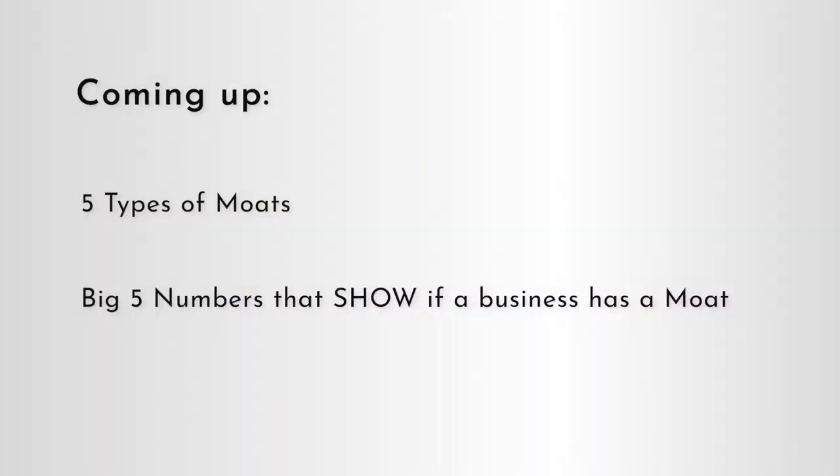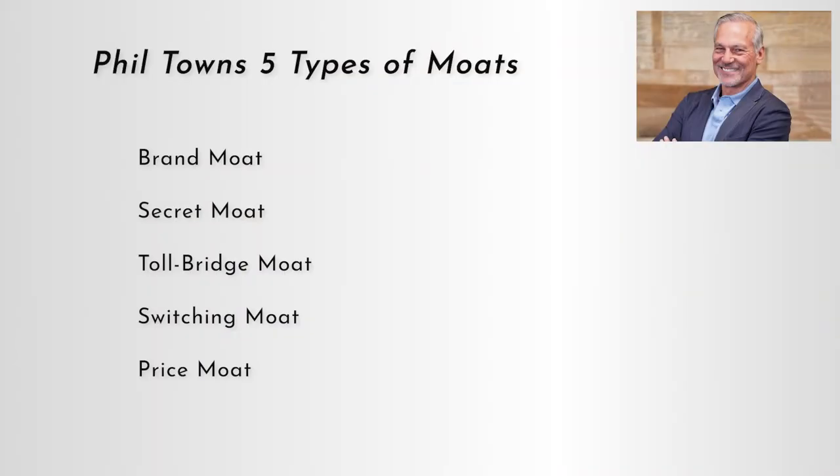Now, there are many different types of moats that a business can have. According to Phil Town, there are five different types, and we're going to look at each one in detail. And then later on in the video, I'm going to show you the big five numbers that show if a business has a strong, durable moat. So the five types of moats are: brand, secret, toll bridge, switching, and price.